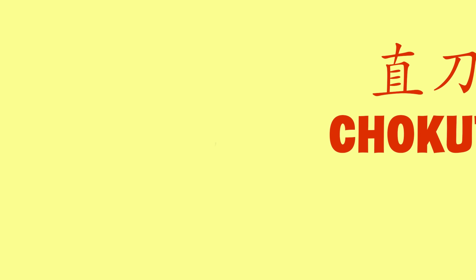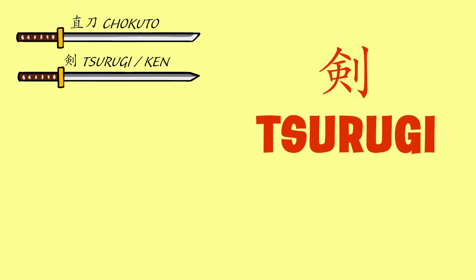Let's start all the way in ancient Japan. We have the chokuto. This is a straight sword. That's right, Japan didn't always have curved swords. Chokuto actually includes both single and double-edged swords, but nowadays people use chokuto to describe only straight single-edged swords. The double-edged swords are called surugi, or ken.